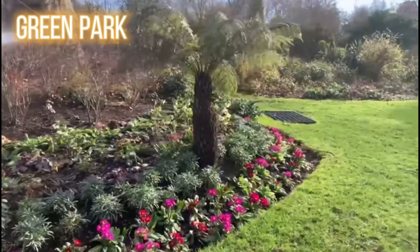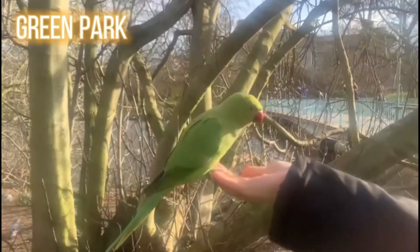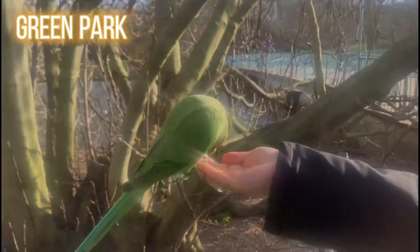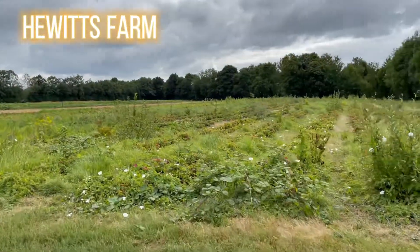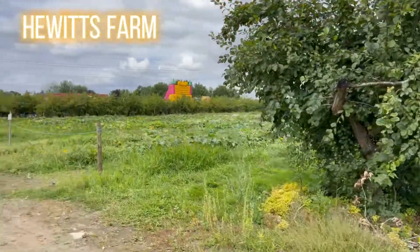It's a very big park and you can enjoy it — you can spend the whole day there. As you can see, there's a beautiful bird. We took some food with us and were feeding the birds right out of our hands.